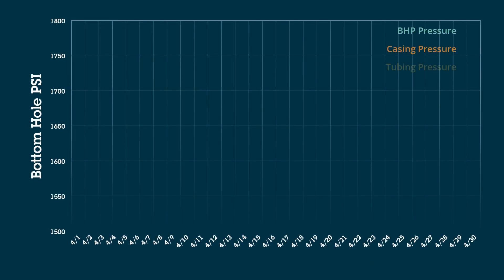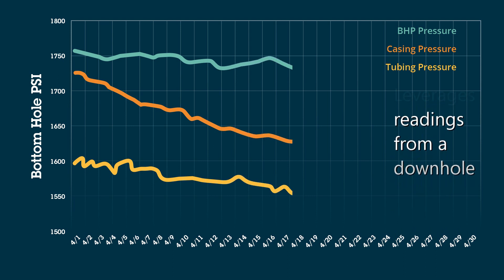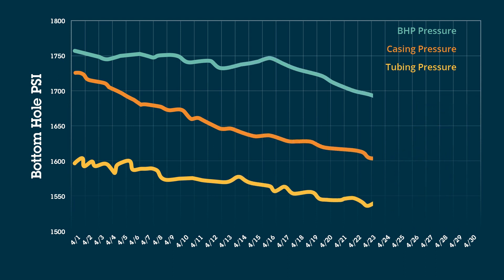Unlike current methods, Bloodhound continuously improves the efficiency of the lift solution by leveraging readings from a permanent downhole gauge. This unique approach accommodates varying downhole conditions as the well rapidly declines.